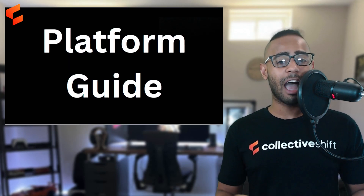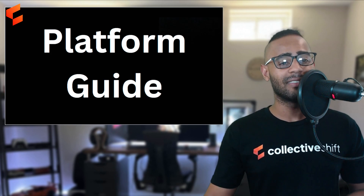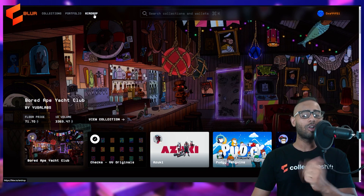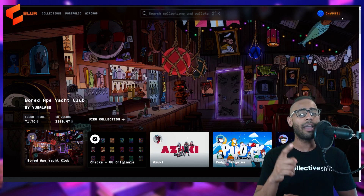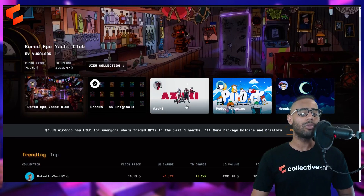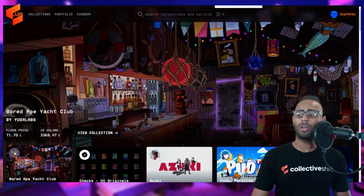Let's move on to the platform guide. We're now at blur.io — this is the home page. On the top left you have a few tabs: Collections, Portfolio, and Airdrop. On the top right is your wallet — sign in using Ethereum mainnet only, via Coinbase Wallet, Rainbow Wallet, or MetaMask. In the middle there's a search function, featured collections, trending NFTs, and top collections at the moment.